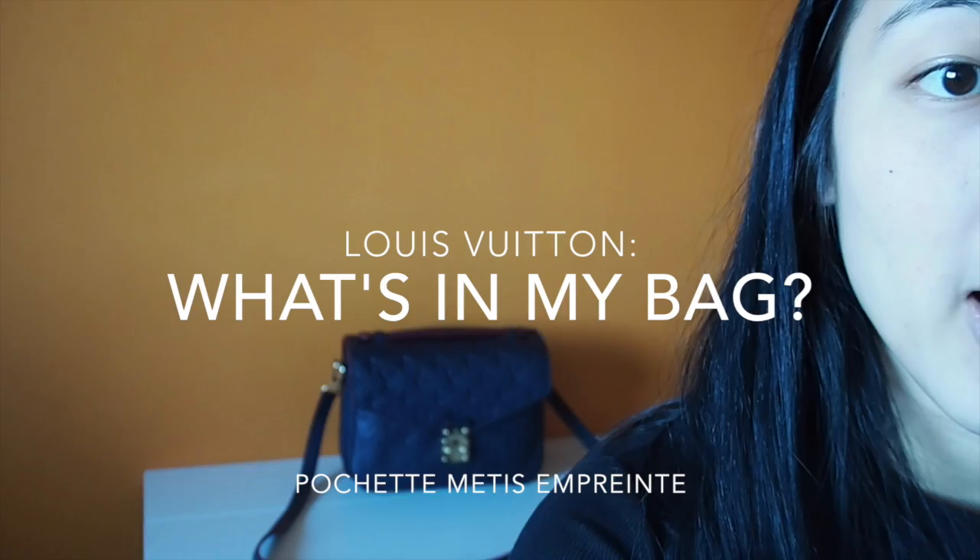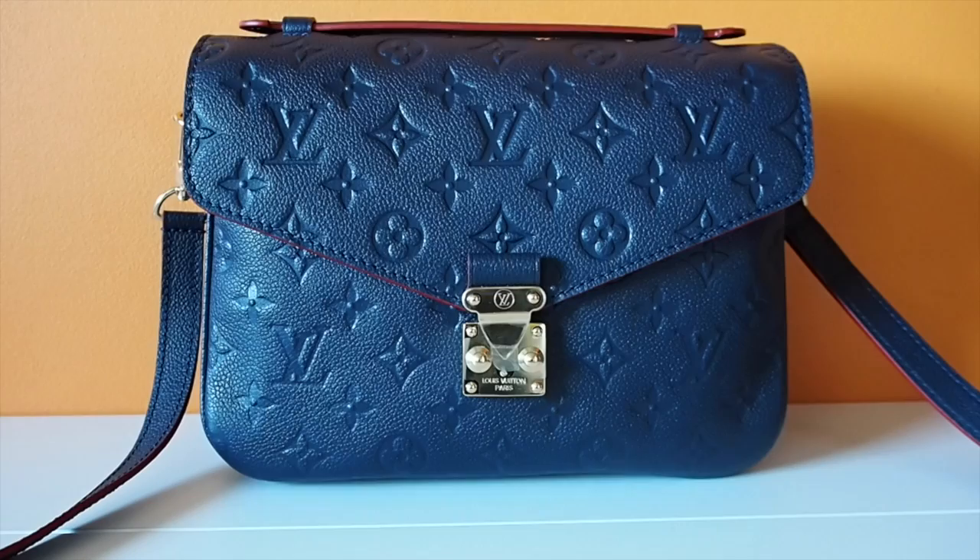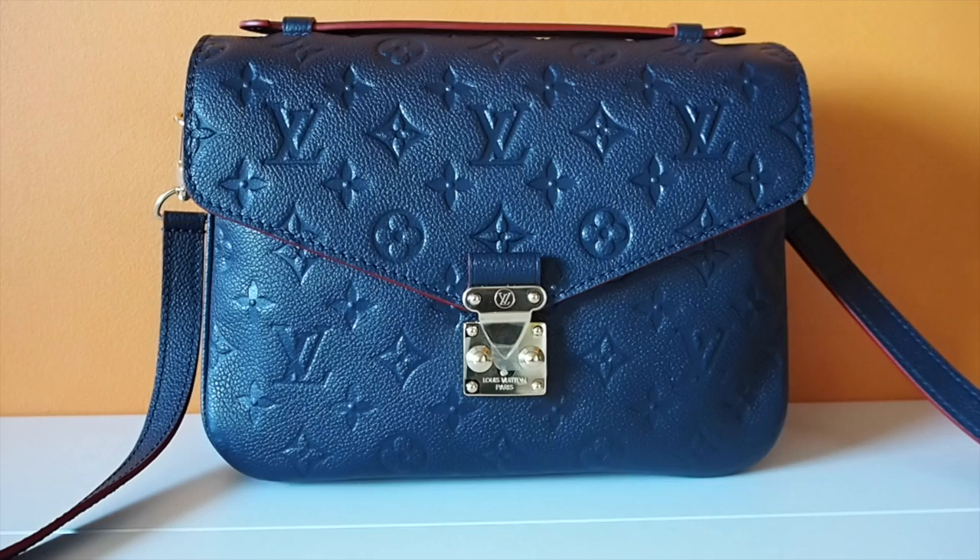Hey guys, welcome to my YouTube channel. Today I'll be talking about what's inside my Pochette Metis. This is my Pochette Metis in Marine Rouge — I did an unboxing of it last week and this is the second time I'm using my bag. It's actually filled with some snacks and candies because I just got my Tokyo Treat box, which is a Japanese candy subscription box.